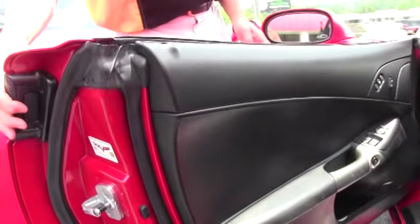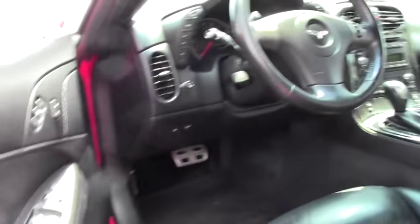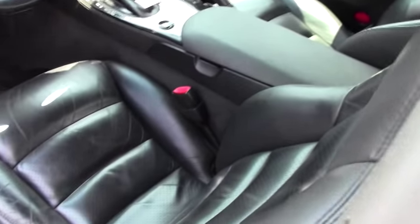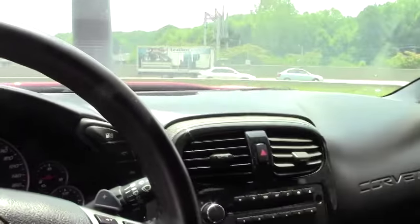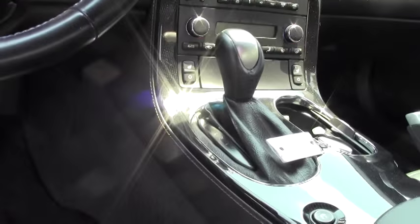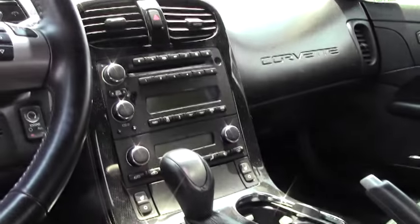Take a look at the interior, which is also in excellent shape — door panels, seats. All the gauges are in great condition. This car has heads-up display, Bose stereo, memory package, tilt and telescoping steering, OnStar, and dual power heated sport seats.